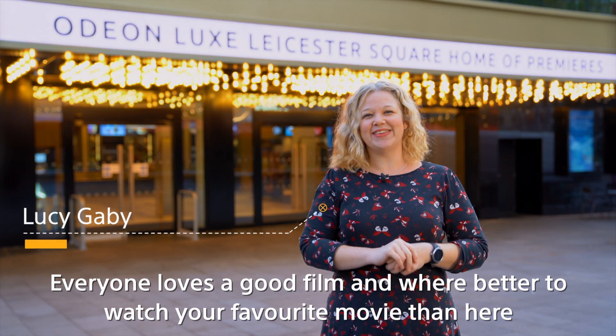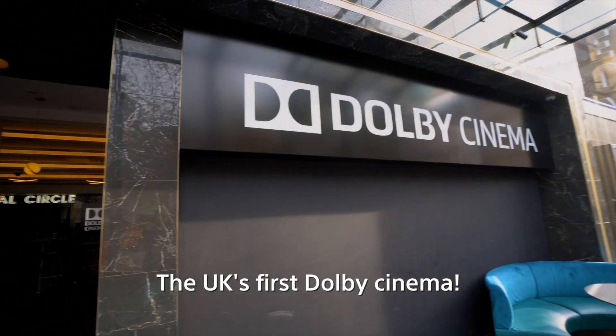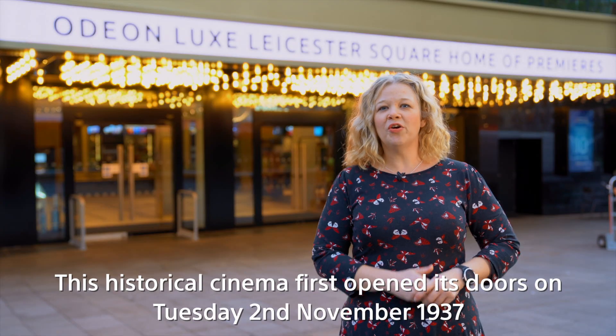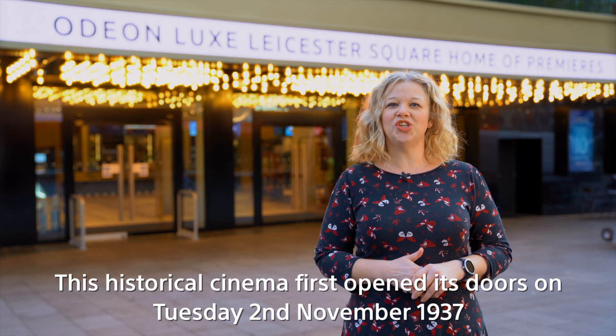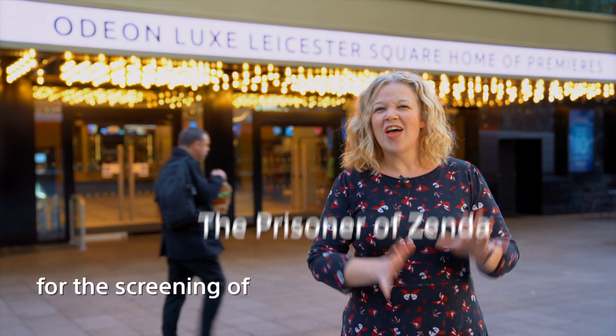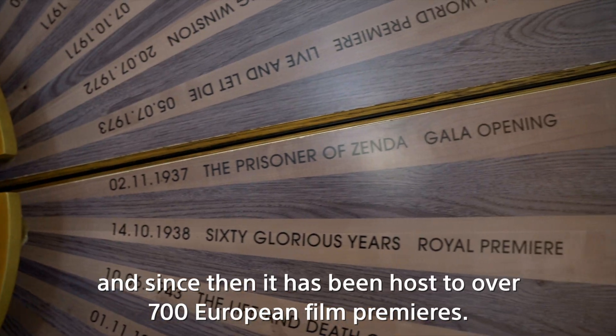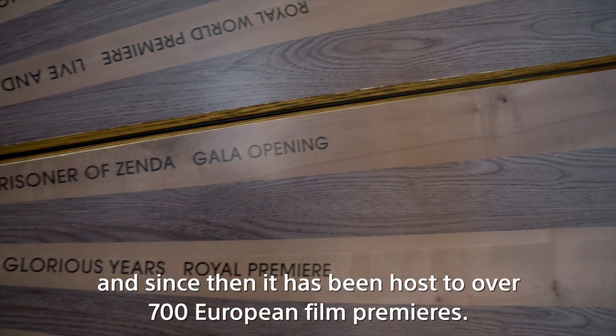Everyone loves a good film, and where better to watch your favourite movie than here at the Odeon Lux Leicester Square in London, the UK's first Dolby cinema. This historical cinema first opened its doors on Tuesday 2nd November 1937 for the screening of The Prisoner of Zenda, and since then it has hosted over 700 European film premieres.